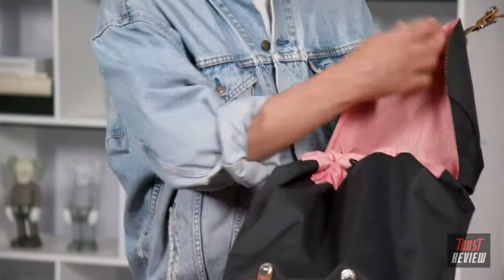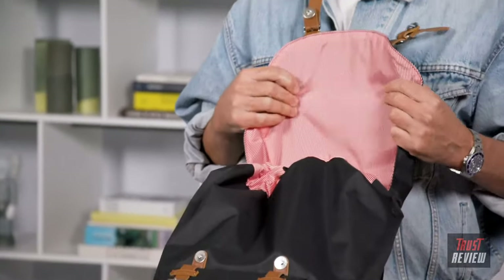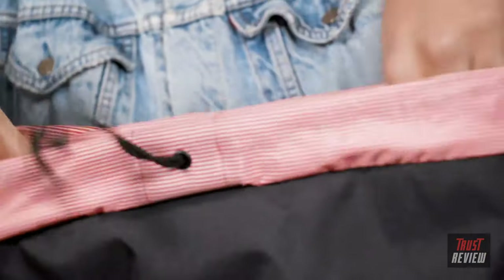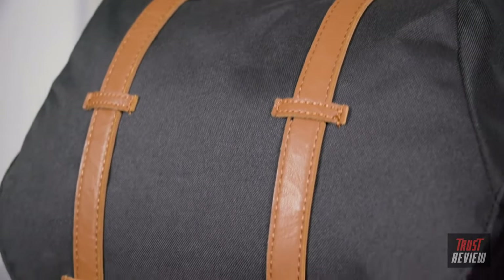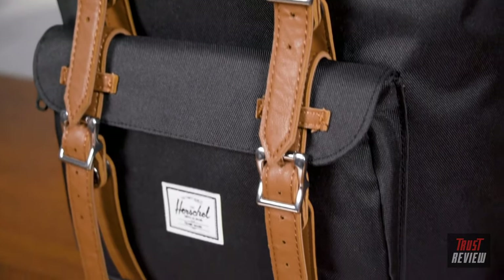When you open the bag, you'll find the candy stripe red and white liner — a nice attention to detail that adds a modern element to this timeless classic bag. We have a great drawstring closure that allows you to open it up easily and cinch your goods in so they stay secure. The Little America has been one of our most iconic silhouettes and one of the most recognizable Herschel bags around, coming in tons of different colors and variations.